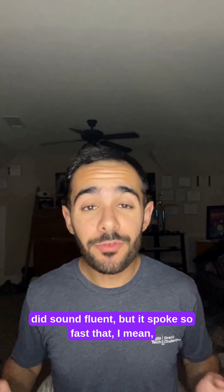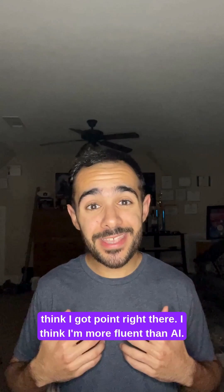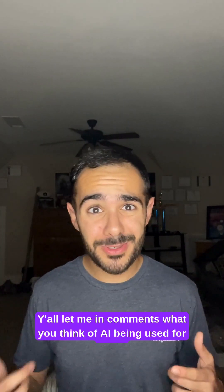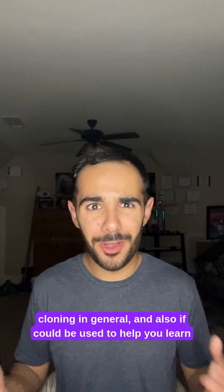It did sound fluent, but it spoke so fast that even a fluent native speaker cannot understand what it's saying. So I think I got a point right there — I think I'm more fluent than AI. Let me know in the comments what you think of AI being used for voice cloning in general, and also if it could be used to help you learn a language.